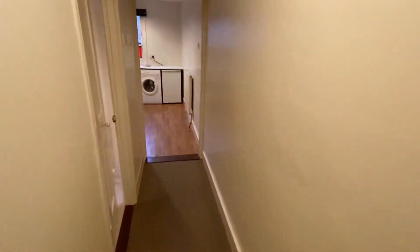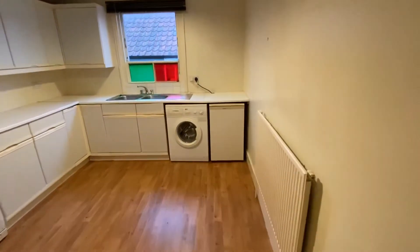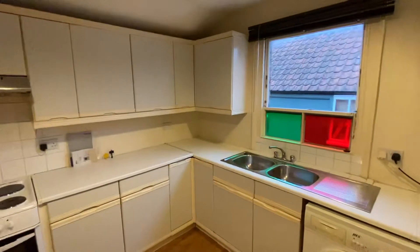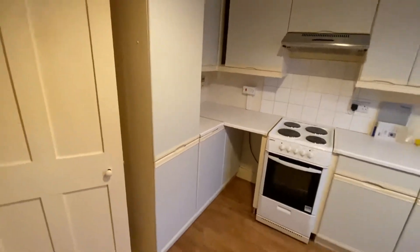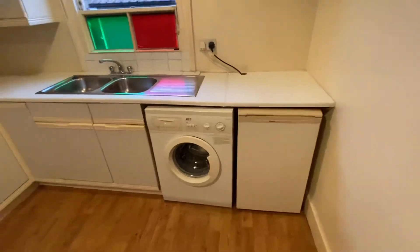Then back into the hall, we have the kitchen. They are basic units but all very usable — cooker, washing machine, and fridge.